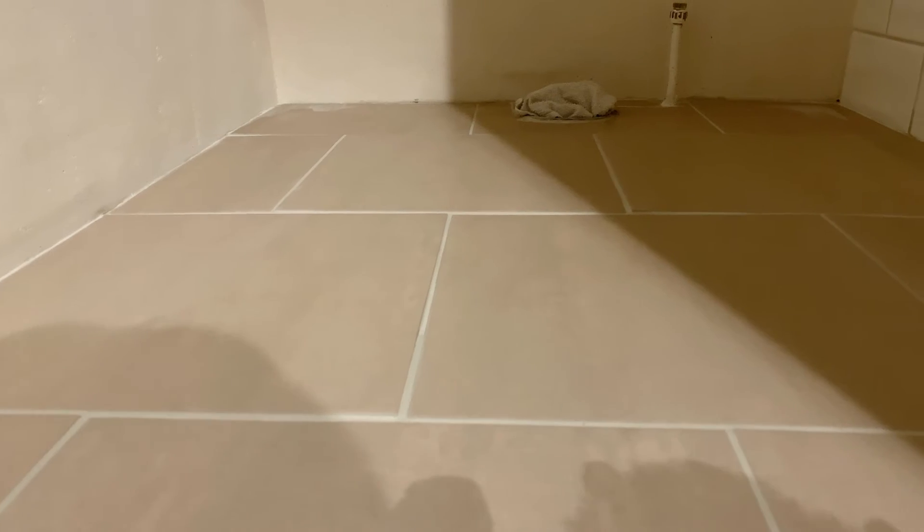Still need to think about tiles around the rest of the perimeter, but yes, a nice moment to have reached today. The grout went in quite easily — time-consuming, took me a couple of hours — but it's done now and looks good.